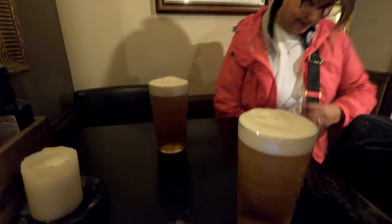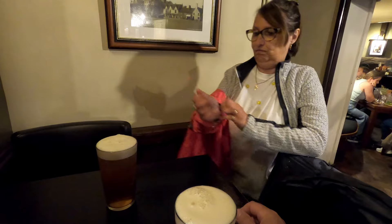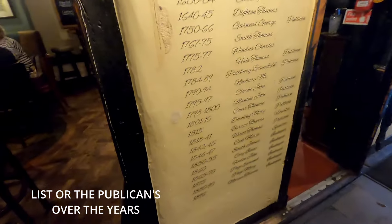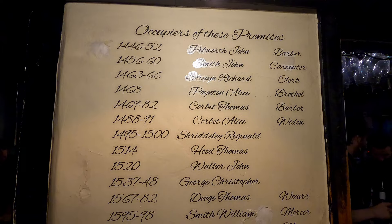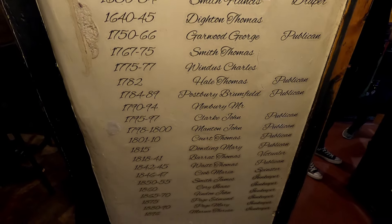We've just popped in this pub — it's called the Garrick. All this building in Stratford, and it's absolutely tipping down outside, so we've popped in here. We'll have a pint and some nachos to keep us going. There she is, soaking wet! We're getting a Timothy Taylor's together. We'll have a little rest in here and then decide what we're going to do.